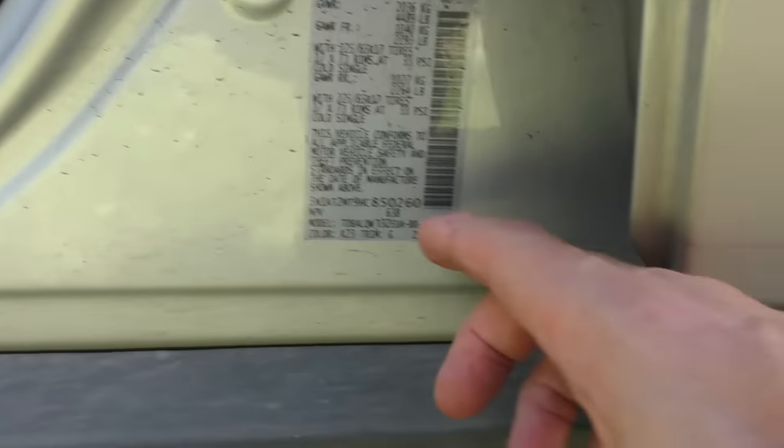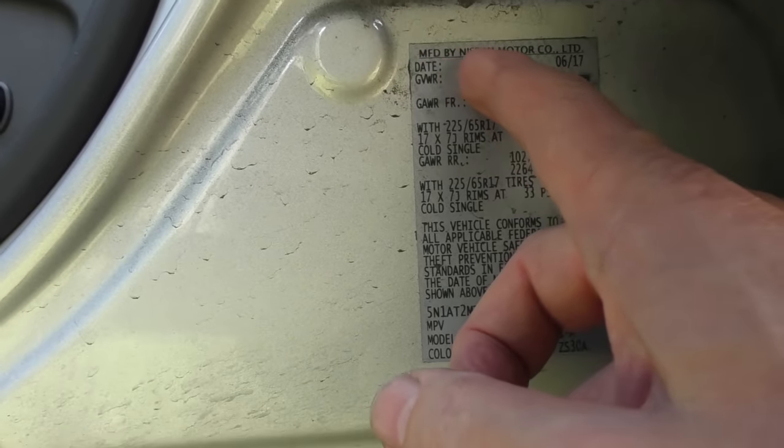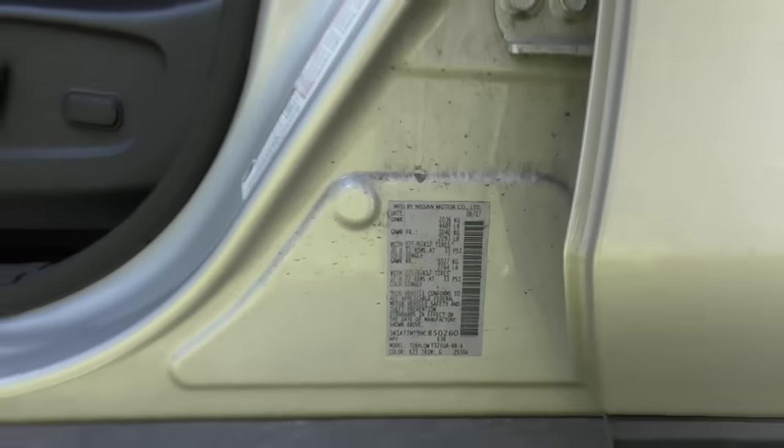Now if you're buying one of these Rogues, it's kind of a crapshoot. They make them in Japan, they make them in Korea, and they make them in the United States. I know the VIN codes — if it's got the number 5 as the first VIN digit, it means this thing was made in the United States. We see the VIN number right here — it starts with a 5, so this one was made in the United States. Even though it says 'Manufactured by Nissan Motor Company Limited,' that doesn't tell you where it was made — it's the VIN number that tells you.